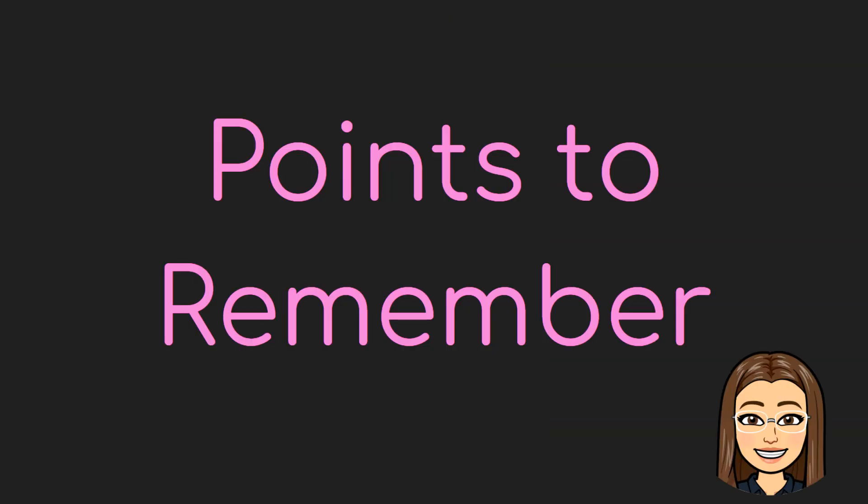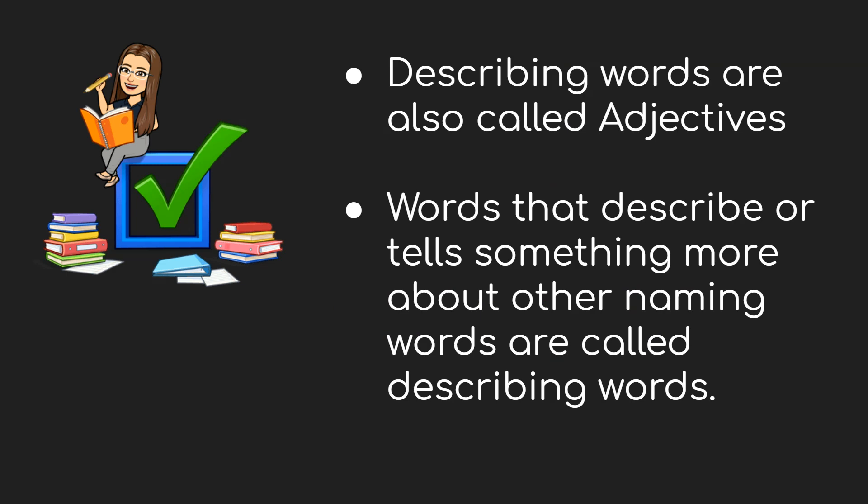Great. Now let's have the points to remember in this lesson. First, describing words are also called adjectives, and words that describe or tell something more about other naming words are called describing words. That is all for today. Thank you and goodbye, HiHo Kids!